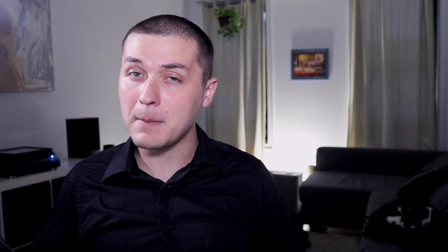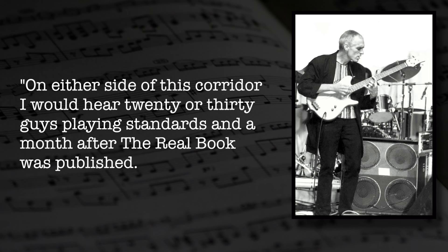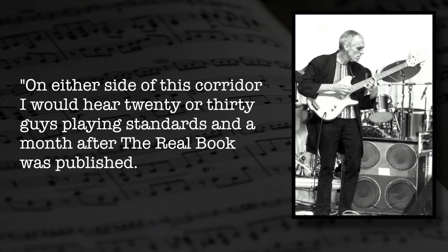Transcribing famous recordings of jazz musicians performing American songbook standards, the group put together another unlicensed fake book compilation meant to update the repertoire. It was an immediate hit. Bassist Steve Swallow, faculty at Berklee at the time, said: "In order to walk to the rooms where I taught my ensembles at Berklee, I had to run the gamut of dozens of rehearsal rooms down a corridor. A month after the Real Book was published, all of a sudden I was hearing the right changes to tunes that had previously been butchered." Just like that, the standard repertoire of jazz music was set in stone.